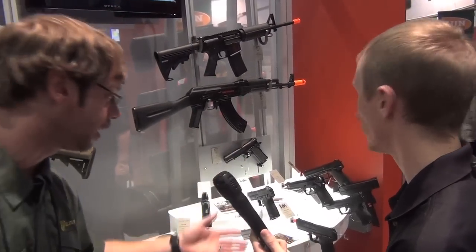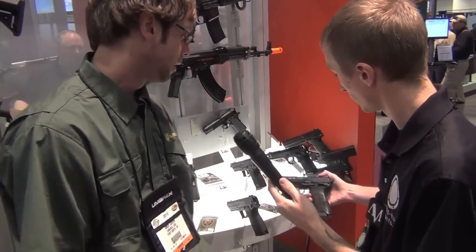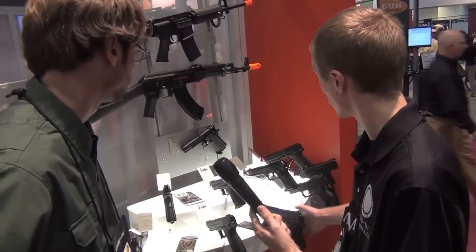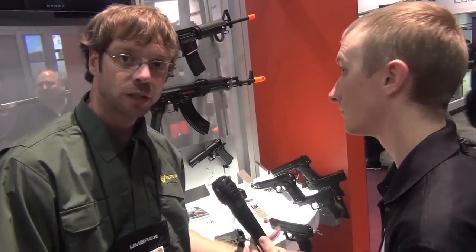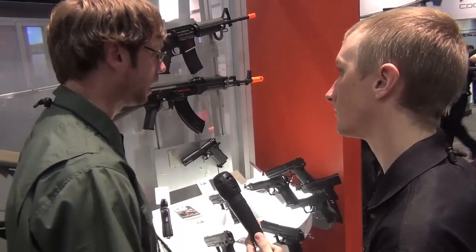HK USP, USP Compact, USP 45s — KWA OEM — are already on the market and going through distribution with us this season. You will also see our Beretta 92FS. We do have our entry-level CO2 from our HK USP and our Walther P99.